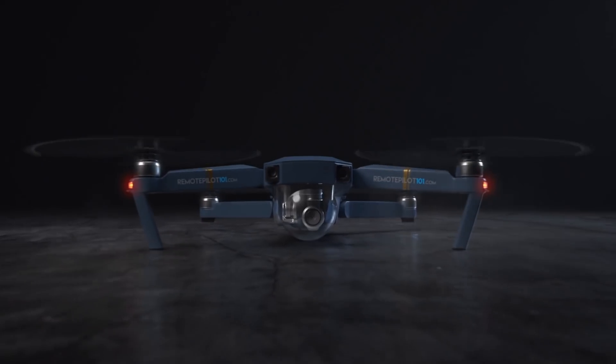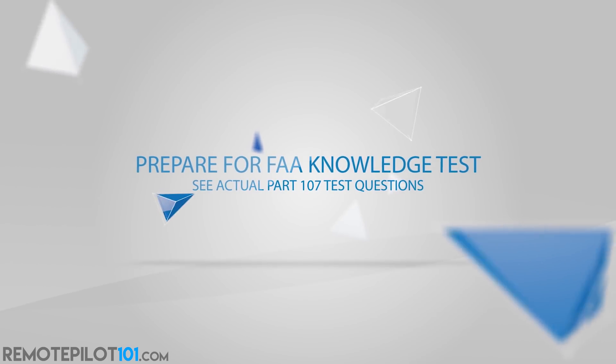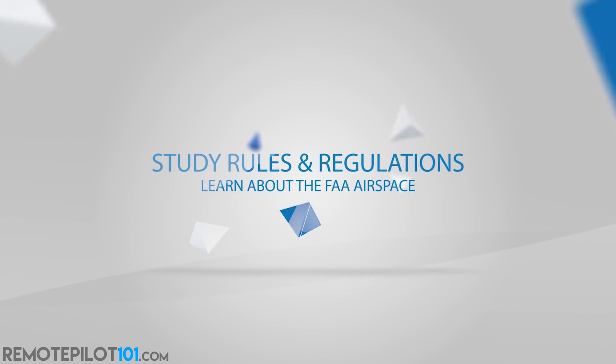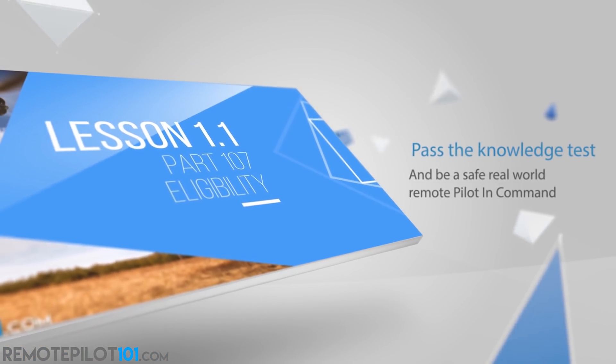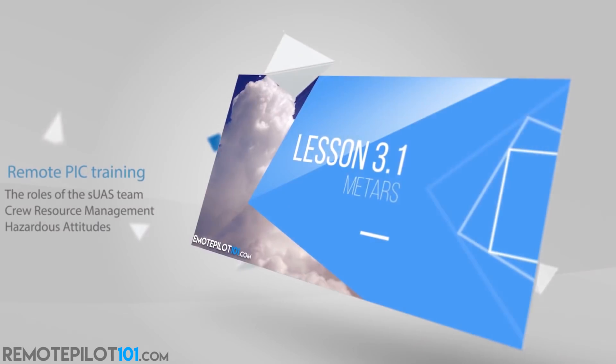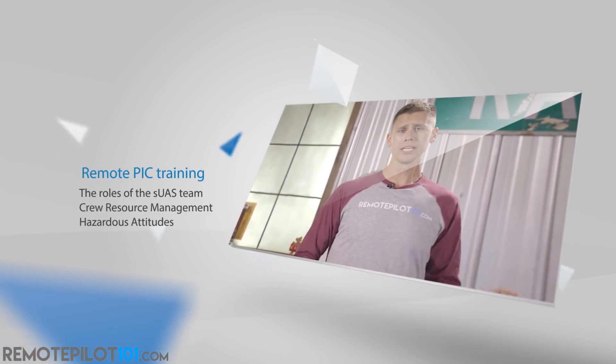Remote Pilot 101 is the most successful Part 107 test prep course on the market with over 18,000 tests passed. It's one price and you get our updated initial and brand new recurrent course for life — two courses for the price of one. See the actual test questions, learn the material, take the practice quizzes, all at your own pace through our easy videos. Visit RemotePilot101.com to become a member for life and learn more.